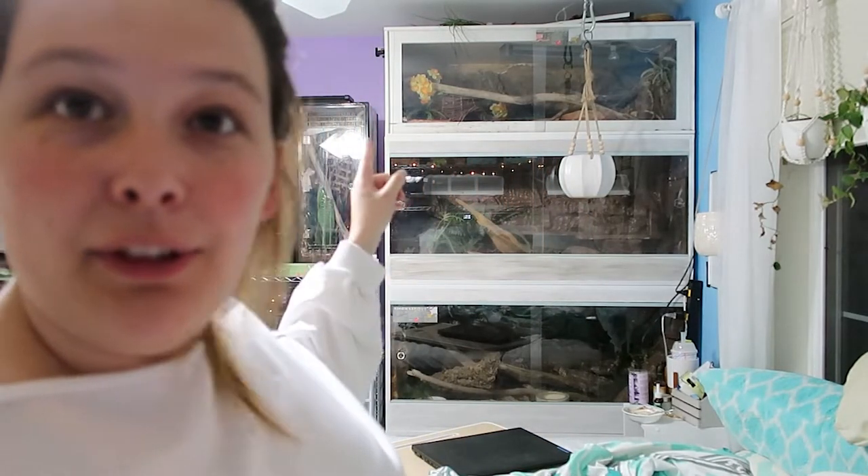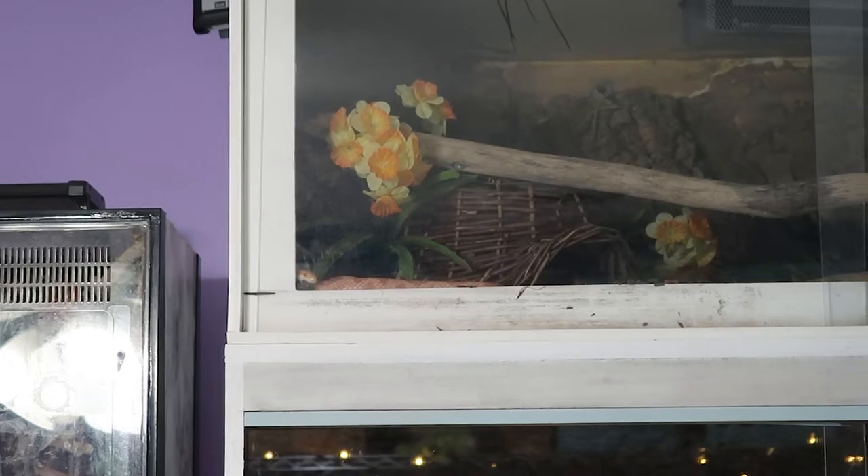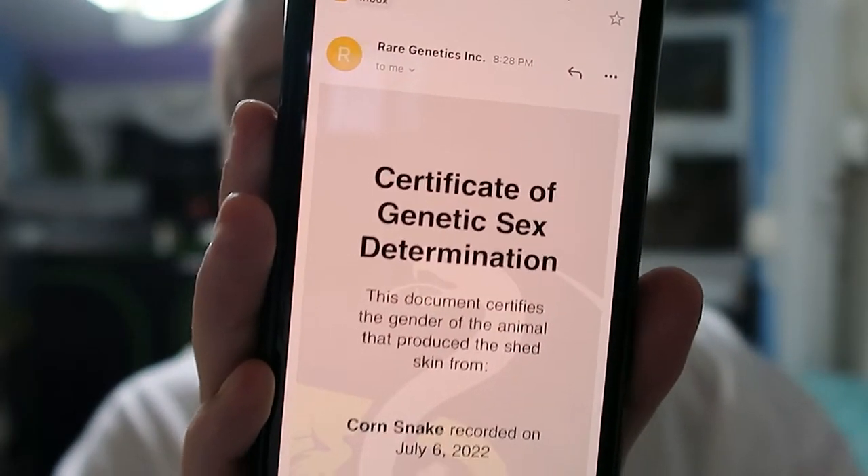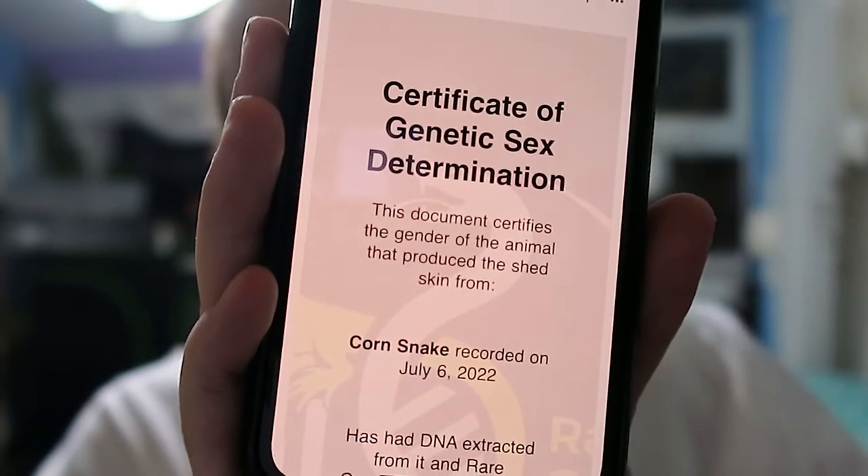Phoenix is actually peeking out of the corner of her enclosure — she's waiting for her results. Are you ready Phoenix? She almost looks a little nervous. I feel a little nervous! All right y'all, here we go — Rare Genetics, your DNA results are in. I pull it up — this is what it looks like. It's a certificate of genetic sex determination for a corn snake, results came in on July 6th, and I'm about to scroll down.